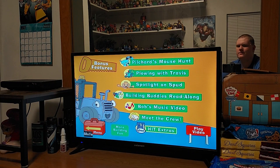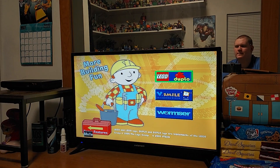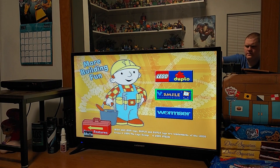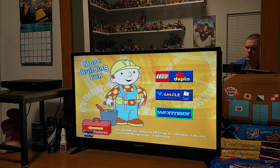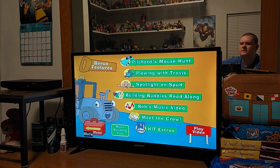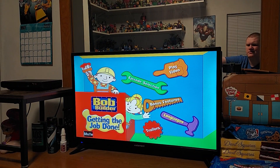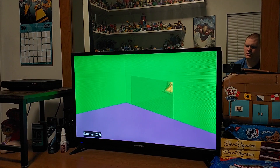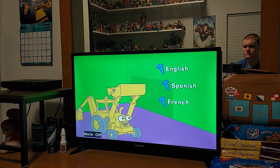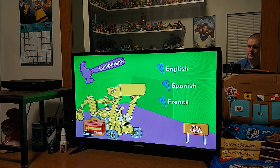We got more building fun right here. We got Lego Duplo, The Small, and Warm Sir. Let's go back. We got a Languages section. And we got Scoop the Bulldozer. So we got English, Spanish, and French.